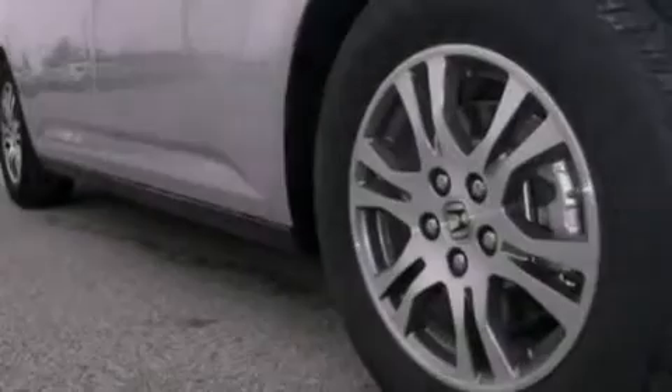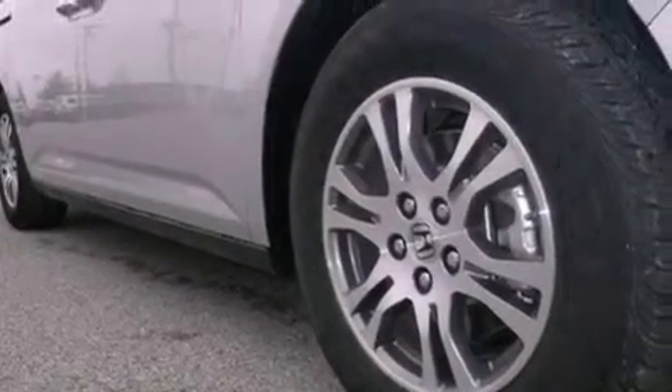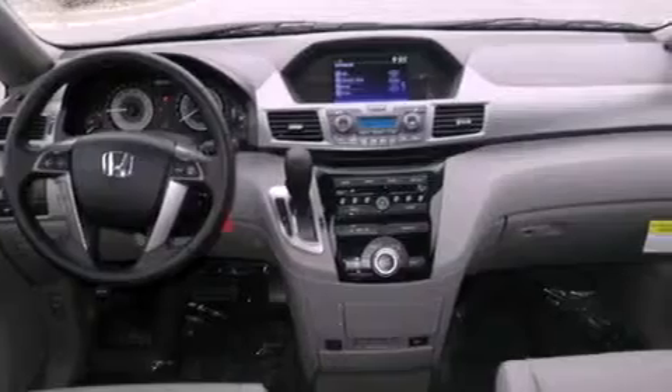An anti-lock braking system, side curtain airbags, and the power rear liftgate can open and close at the push of a button.